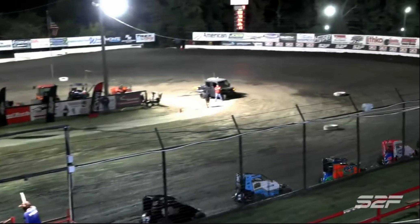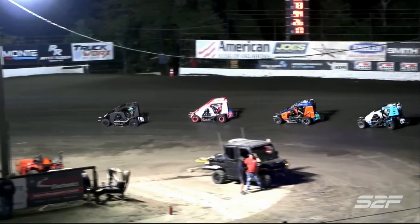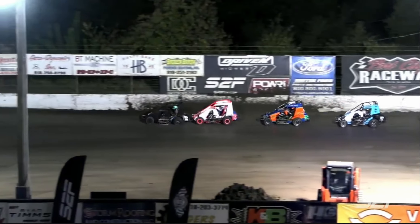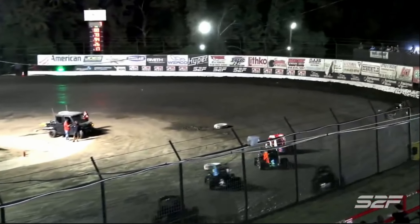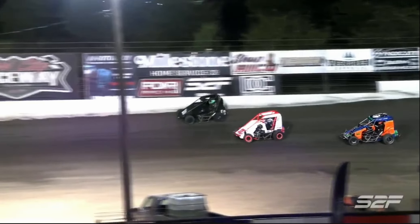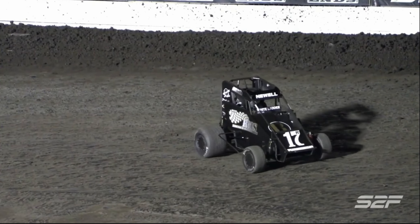Lights are out. TJ Stark is your leader, Chase McDougall there second, Hayden Wise third. Brandon Boggs in the 2B on the outside looking in, the 17R Jeffrey Newell right behind him. Back underway, Boggs down to the bottom. Jeffrey Newell gets a little overzealous in turn number one and spins it around.